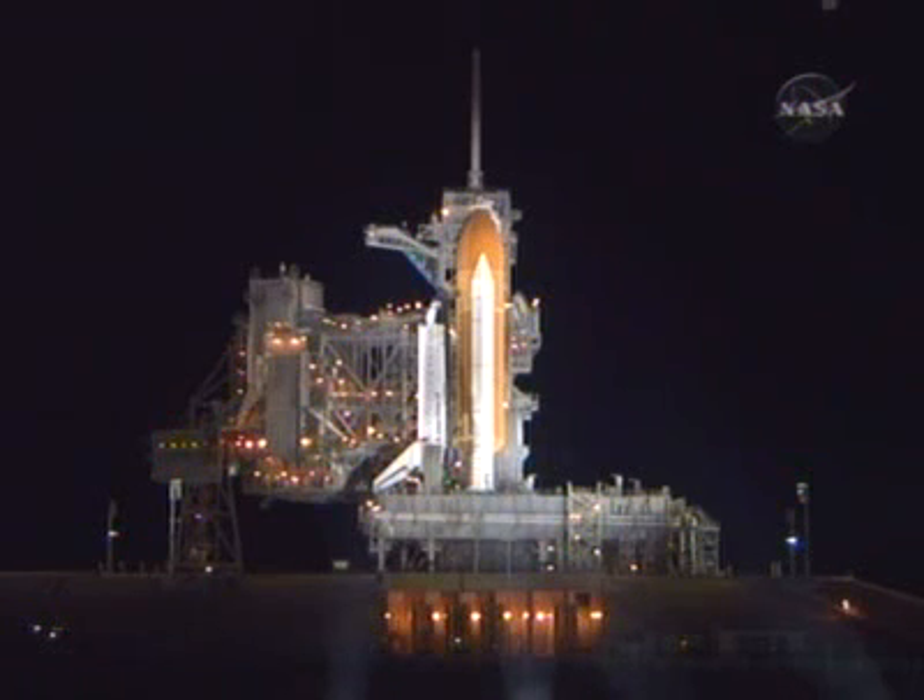The countdown clock is now in a planned 2-hour, 30-minute built-in hold and will resume counting at 10:33 p.m. The remaining holds are at T-minus 20 minutes, which is 10 minutes in duration, and at T-minus 9 minutes for approximately 40 minutes.